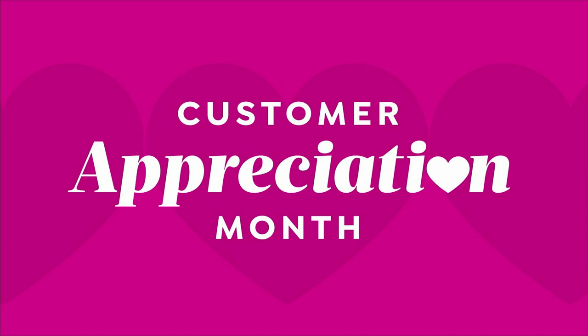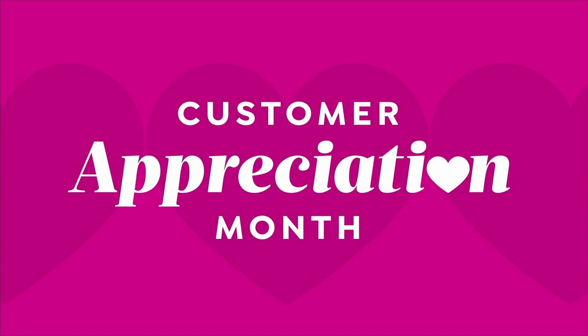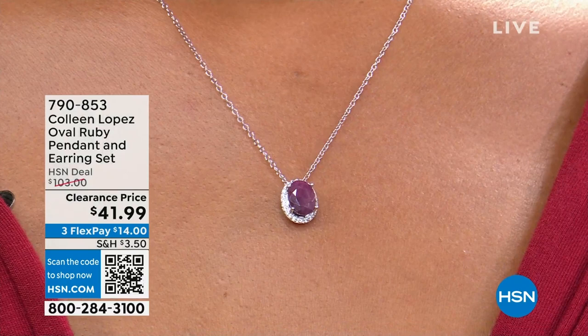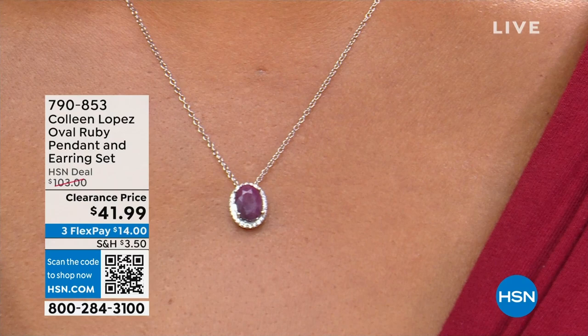We have a quick special for you with the July girls in mind — we have rubies in store for you. This is such a gorgeous little set. We have a ruby pendant and a matching ruby earring. You get both, and we're offering this today for a mere $41.99.